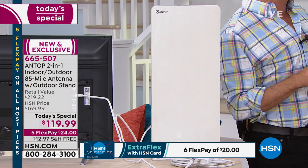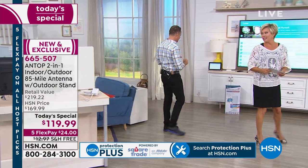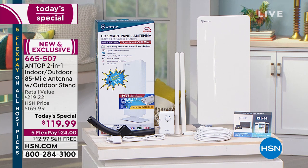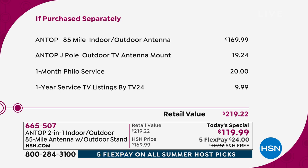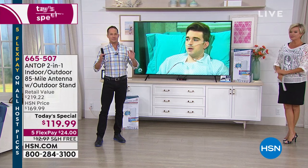You can get a cheaper antenna, but they're typically only 25-mile range and not omni-directional — you have to focus them in a certain direction. This antenna has 4G/LTE filtering built in — your cell phone signals can sometimes interfere with TV signals, and it has technology to filter that out. There's free shipping, you've got a month to try it on flex pay — about $24 with an HSN card, or $20 with the six-flex HSN card option. Everything you need comes in the box, plus a $25 voucher for AntopUSA.